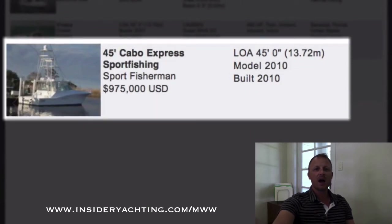Last but not least — this is a Carbo, 2010, asking 975,000. Carbo is a really nice boat with a great following, which is why they can demand this type of price. That one's here in Florida.